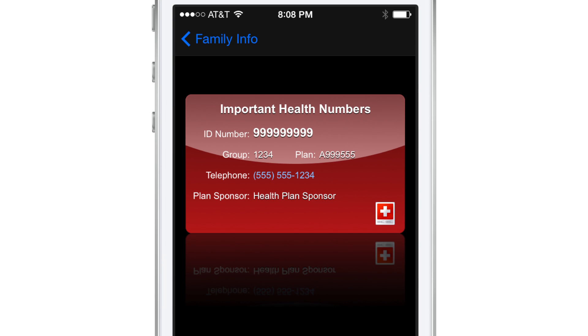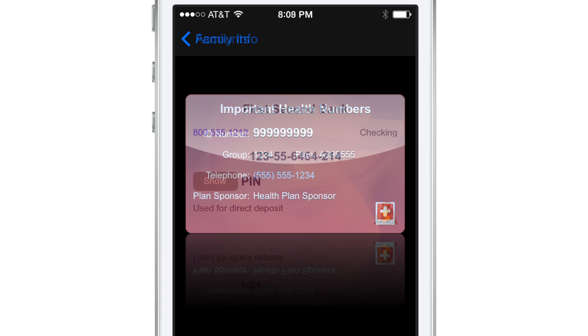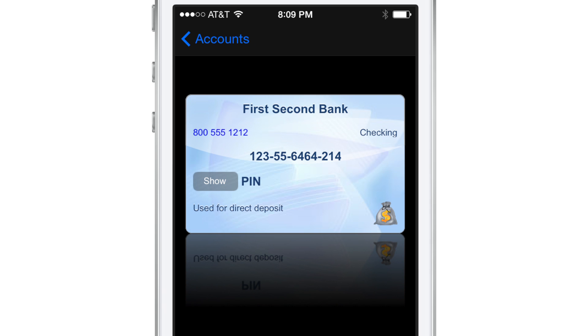eWallet's cards are fully customizable. You can include icons, add pictures for backgrounds, and personalize your cards to create a virtual wallet that's uniquely yours.